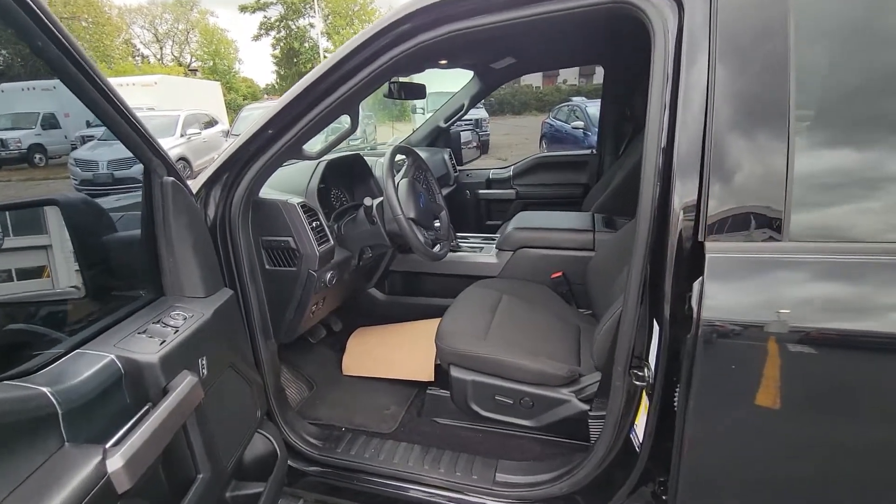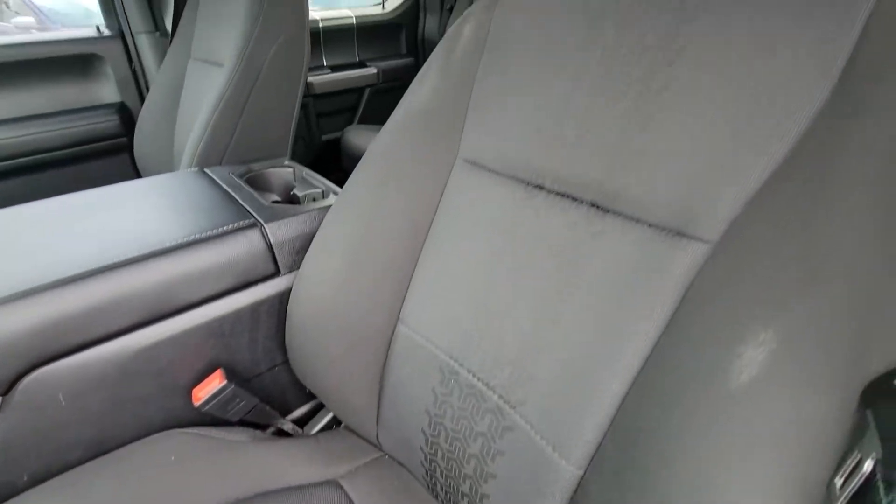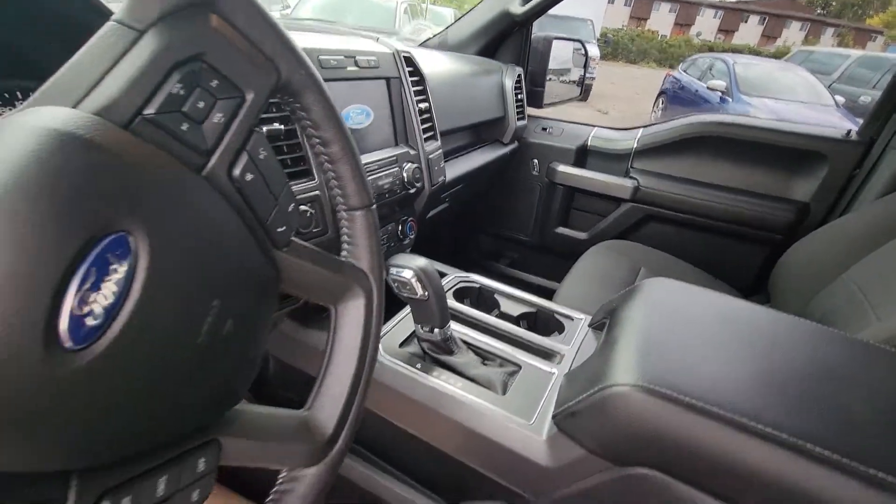Also, I'm not sure if you know this, but because it's a Sport it's going to have that sport interior on the seats as well, which is very nice — and like I said, that shifter in the middle with that beautiful center console.